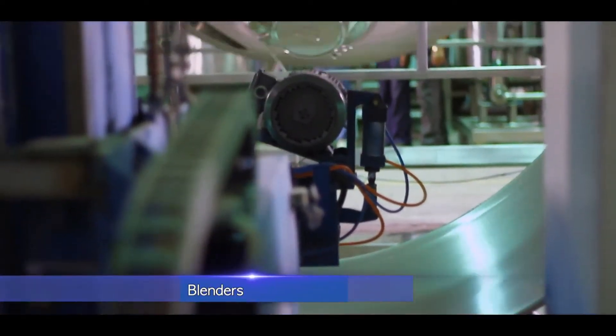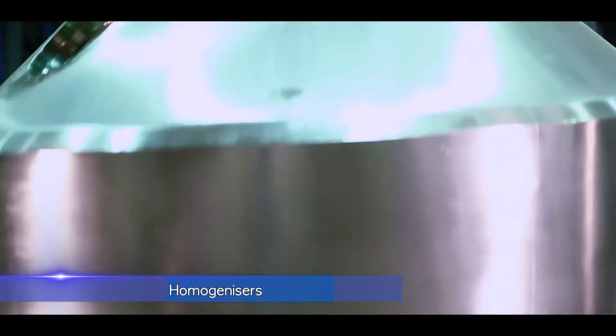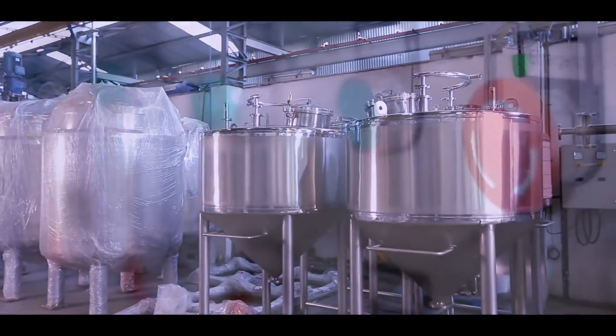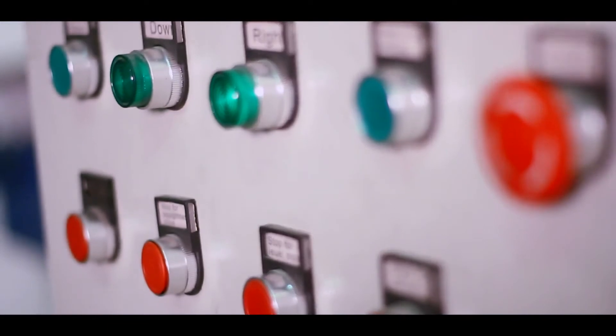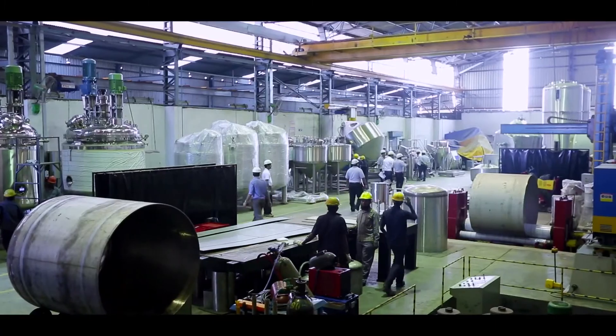The facility produces mixers, blenders, reactors, rotary cone vacuum dryers, homogenizers, amongst a host of other custom-built equipments catering to the pharmaceutical, API, cosmetics, food and allied chemical process industry.